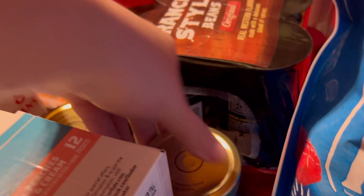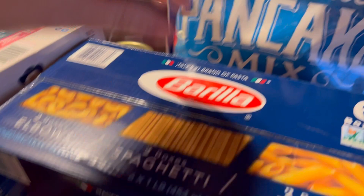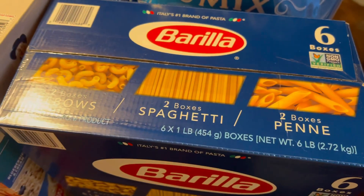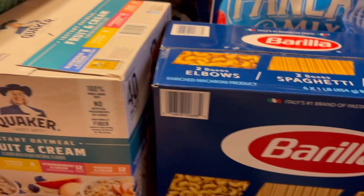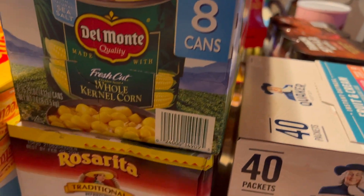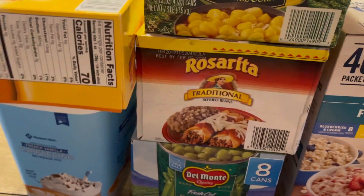I grabbed two jars of mincemeat — James's dad loves mincemeat pie and we couldn't find him one, so I'm just going to make him one. A box of pasta with elbows, penne, and spaghetti — that's just a stock-up item. We always have quite a bit of pasta in our house, but I just wanted to make sure we had plenty.